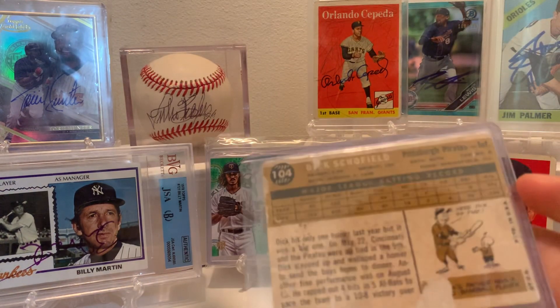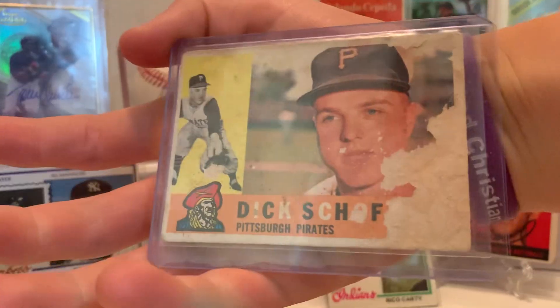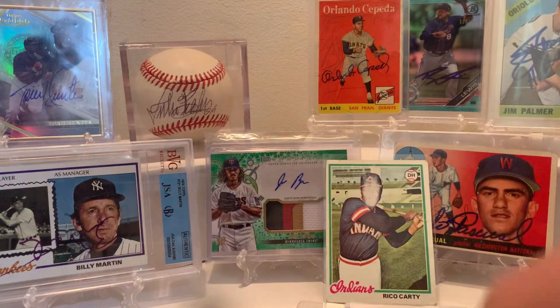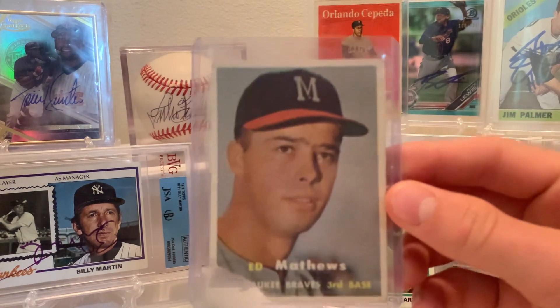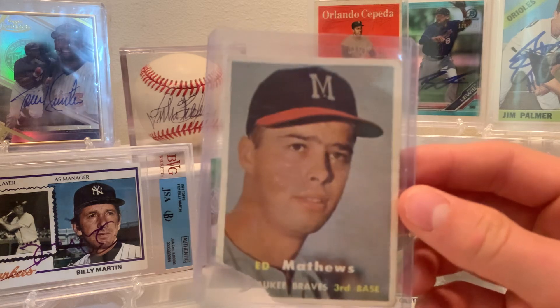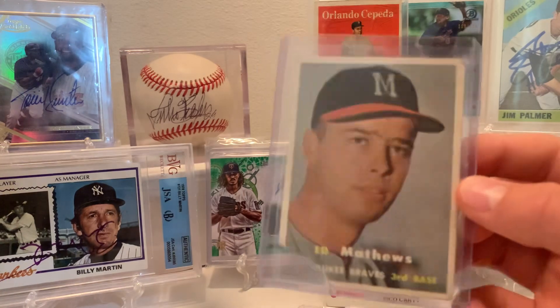Dick Schofield. Pretty cool, it's just pretty beat up. It's really water damaged. Somebody was hungry — I bought this card because the corner was missing. It just has a little bite taken out of it.